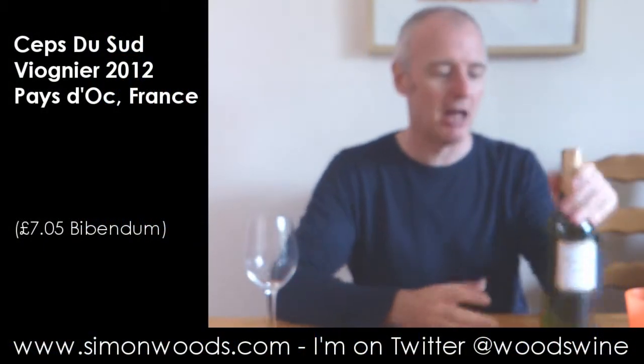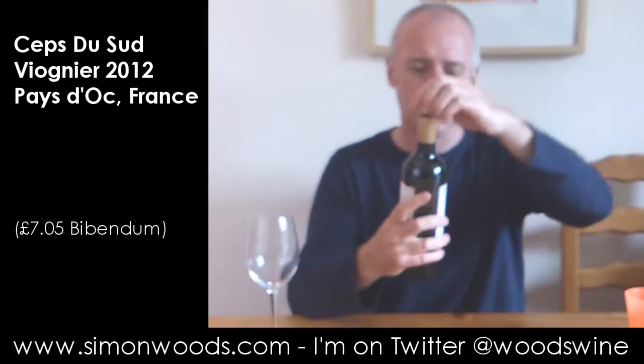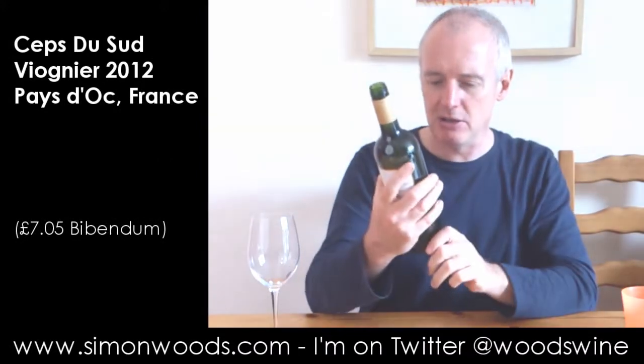Hi there, Simon from CyberWood.com. Today's wine: Cep du Sud. Mushrooms of the South? I don't know whether the Cep means something else. Cep du Sud Viognier Paidoc.